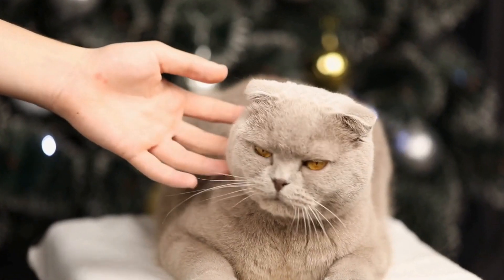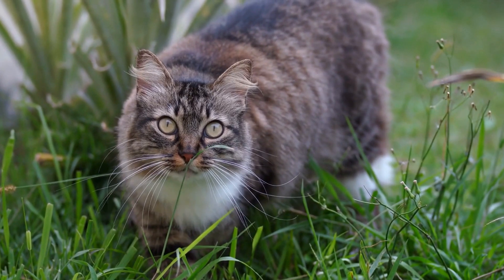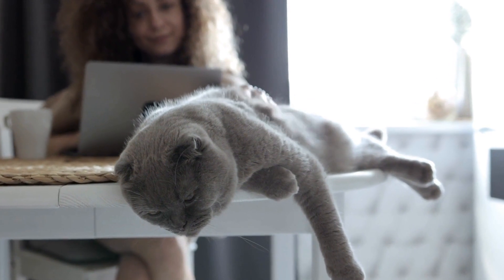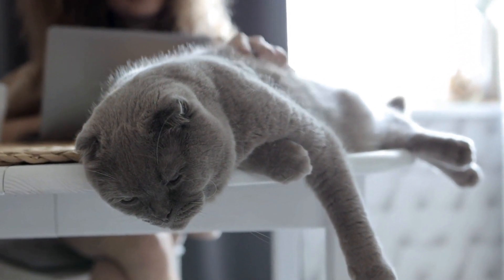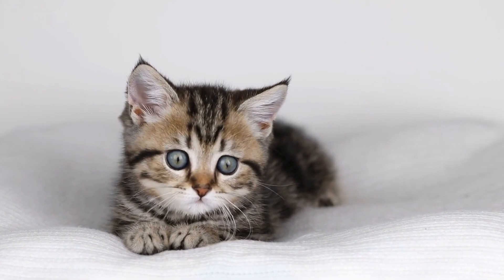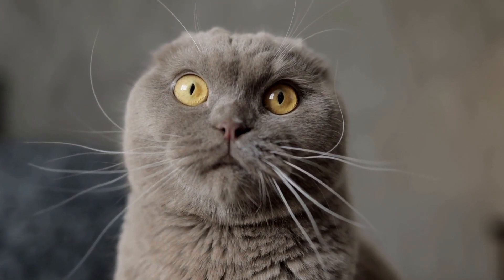Besides the physical benefits, the chase also offers mental stimulation for cats. It gives them an opportunity to utilize their problem-solving skills and engage in a mentally stimulating activity. As they strategize on how to capture the moving dot, their minds are challenged, keeping them mentally sharp and alert. This mental stimulation is crucial for cats, especially for those that lack environmental enrichment or companionship. It helps prevent boredom, anxiety, and destructive behaviors that can arise from a lack of mental stimulation.